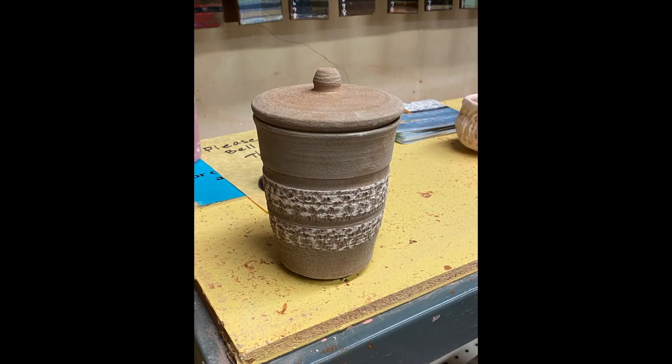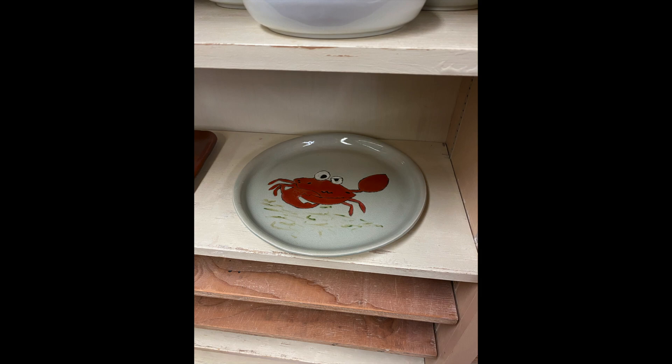Perhaps you'll be inspired to make a beautiful vase, a container to store cookies, or even be inspired by the nature you walked through on your way to the studio in Golden Gate Park.